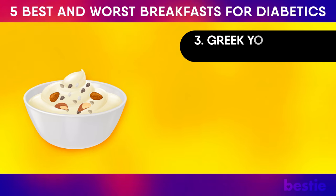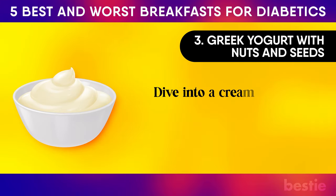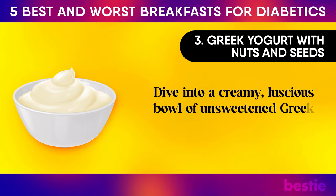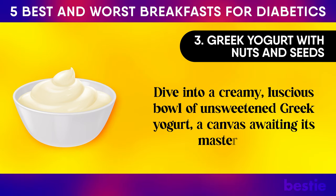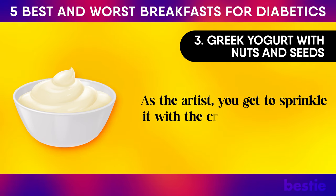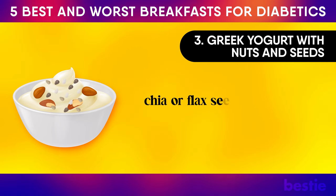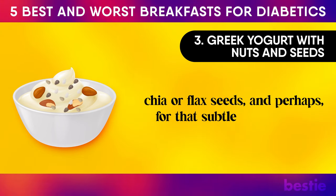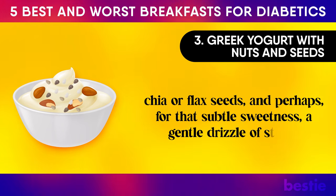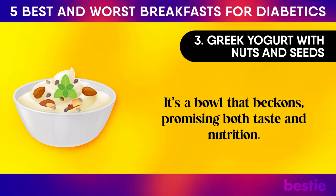Number three: Greek yogurt with nuts and seeds. A canvas awaiting its masterpiece. As the artist, you get to sprinkle it with the crunchy goodness of almonds, the textured delight of chia or flax seeds, and perhaps, for that subtle sweetness, a gentle drizzle of stevia. It's a bowl that beckons, promising both taste and nutrition.